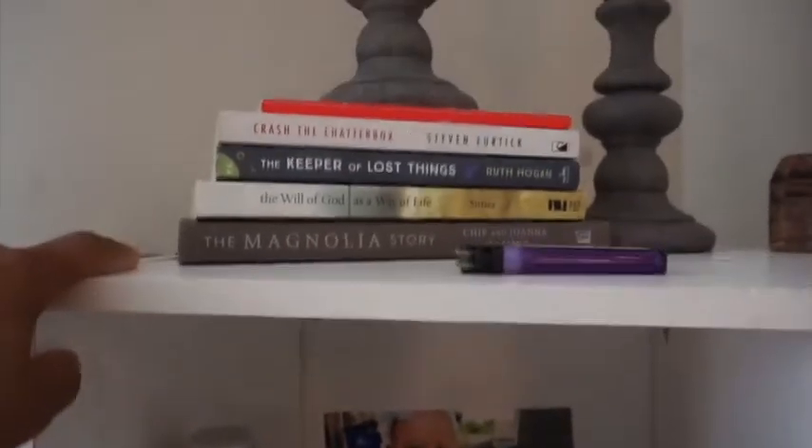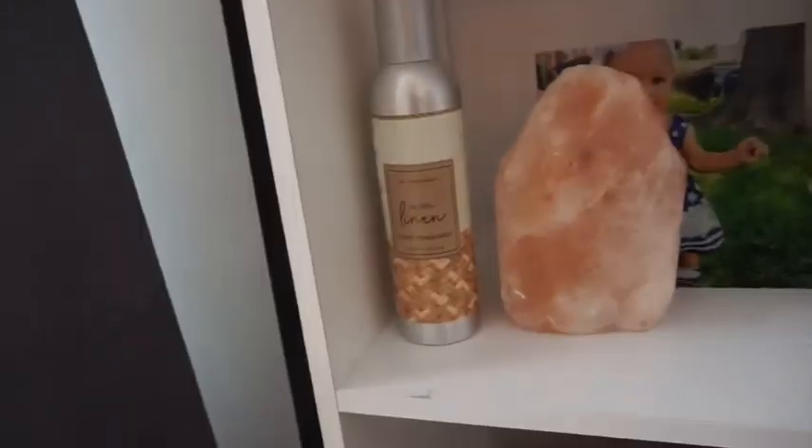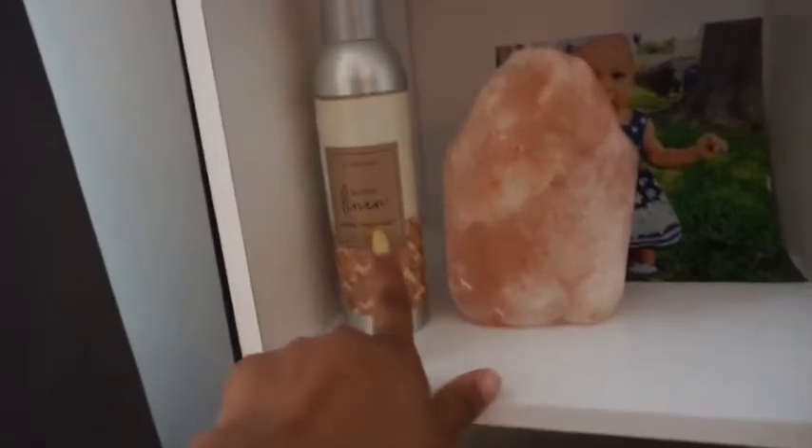Literally the furthest book I got was The Magnolia Story. On my shelves I still need to find a frame for this picture of Payton. I also have a Himalayan salt lamp — well, it's missing the lamp part, so I just kept the rock itself.